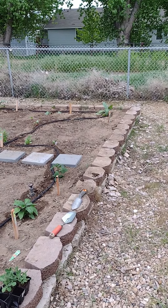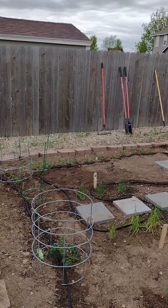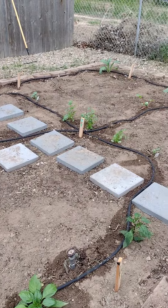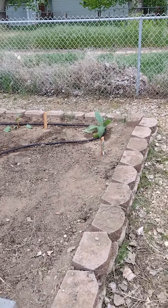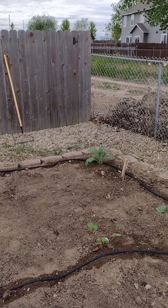So in here we got bell peppers. You got tomatoes along this side. We got peas over there. Green onions and chive. We got our cilantro. Two watermelons on each side of that. Then we got our artichokes, rhubarb, and another artichoke.